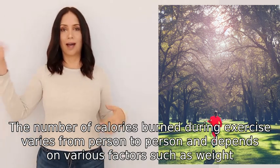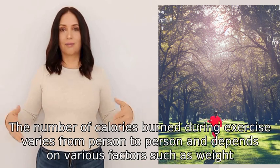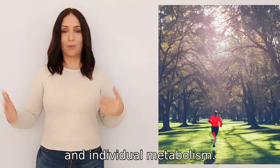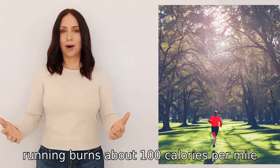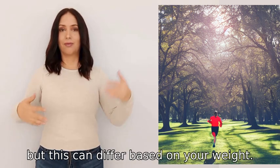The number of calories burned during exercise varies from person to person and depends on various factors such as weight, intensity, and individual metabolism. On average, running burns about 100 calories per mile, but this can differ based on your weight.